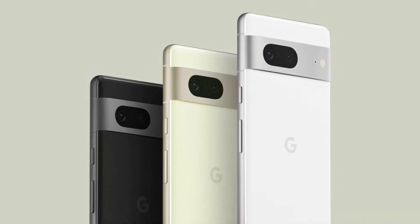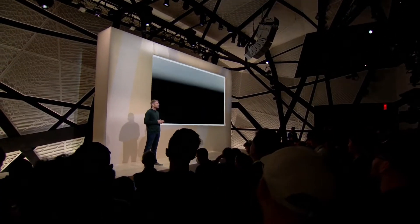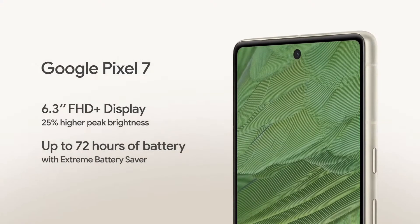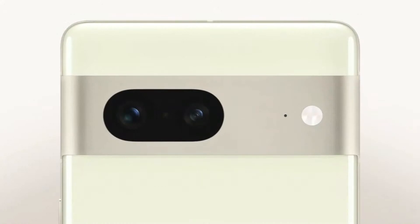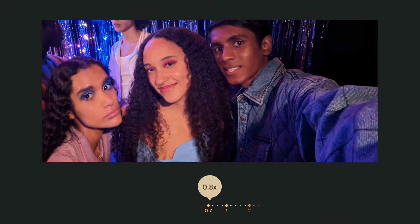Pixel 7 has a silky matte finish on the aluminum camera bar and housing with three color options. It features a sharp 6.3-inch display with smaller bezels and 25% higher peak brightness for incredible outdoor visibility during the day. Pixel 7 also includes a great all-day battery with up to 72 hours between charges when you use extreme battery saver mode. In terms of camera, it sports a dual rear camera system, as well as an upgraded ultra-wide front-facing camera with a larger sensor for better nighttime selfies and stunning 4K video.